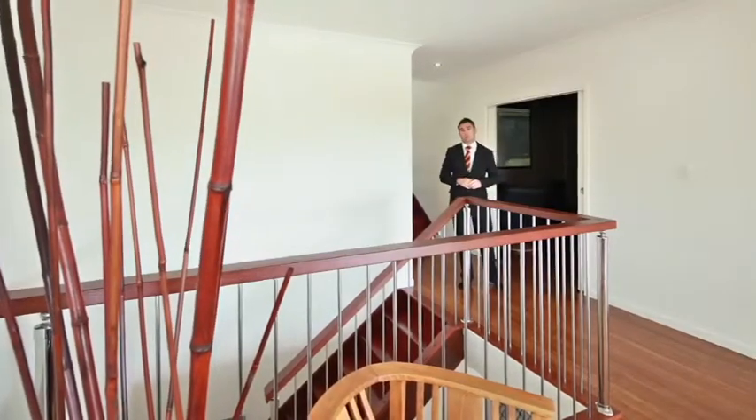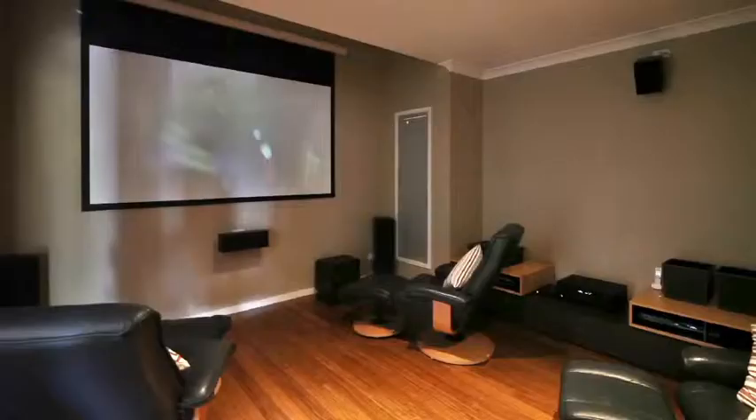The master bedroom is situated here on the right-hand side, and we've got our very own dedicated media room.